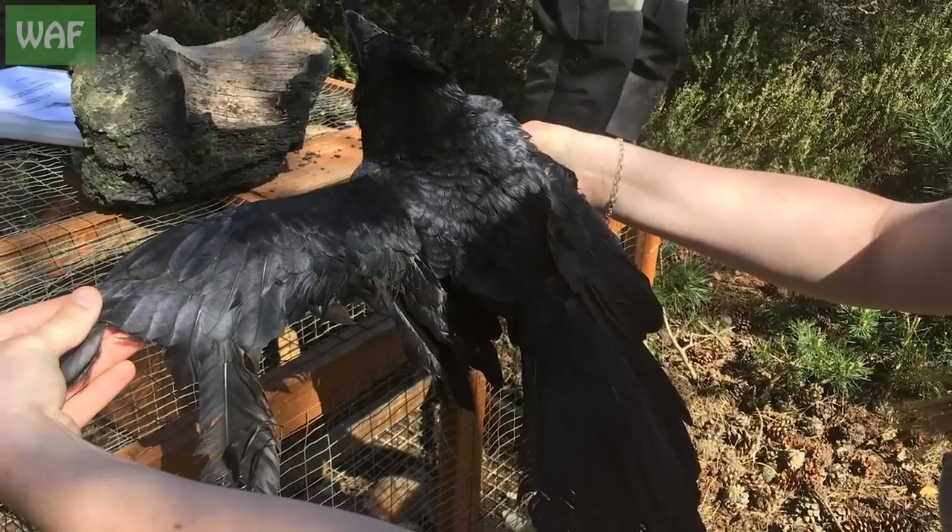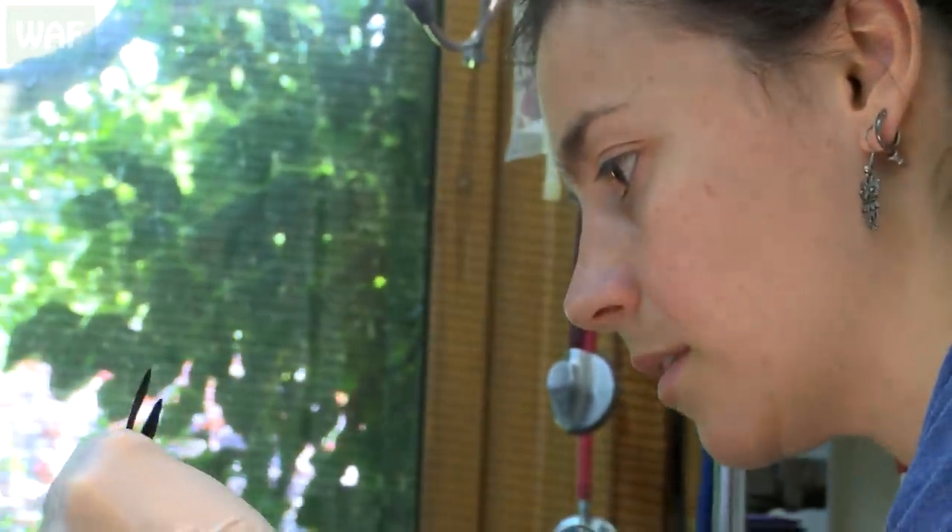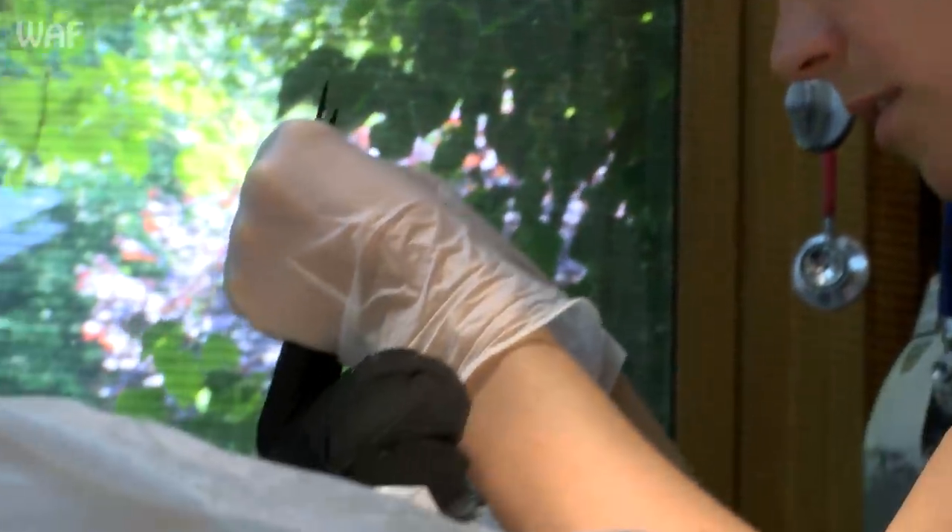This crow was brought into the centre after being found in a Larson trap. Whilst these traps are still legal in the UK, this bird had not been fed and the right wing had been clipped, both of which are illegal and against animal welfare laws.